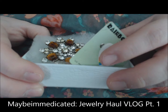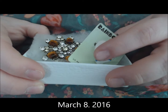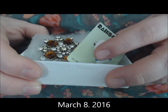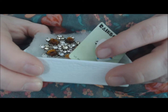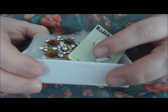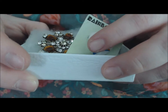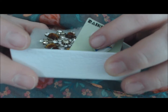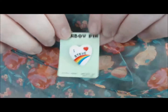Hi folks, this is Desiree from Maybe I'm Medicated. I recently told you guys on Instagram that I would be doing another jewelry haul video. I got a whole bunch of pieces in the mail recently, so I'm actually going to split this up into two videos, or else it's going to take a very long time. I've got about 10 or 15 pieces to show you, so let's get started.